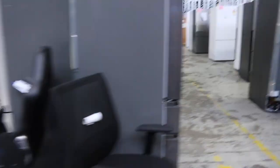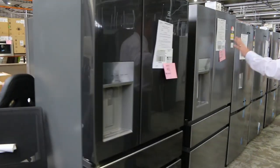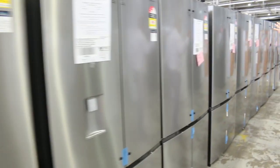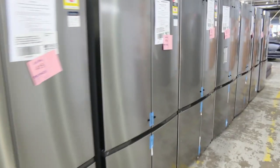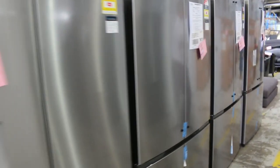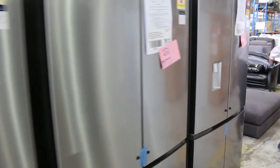Heaps of new fridges have come in — really nice looking units, mostly Electrolux and Westinghouse, with 12 months factory warranty. Probably about half what you'd pay in the shops is a good guide on these, but there's all sorts of different ones.